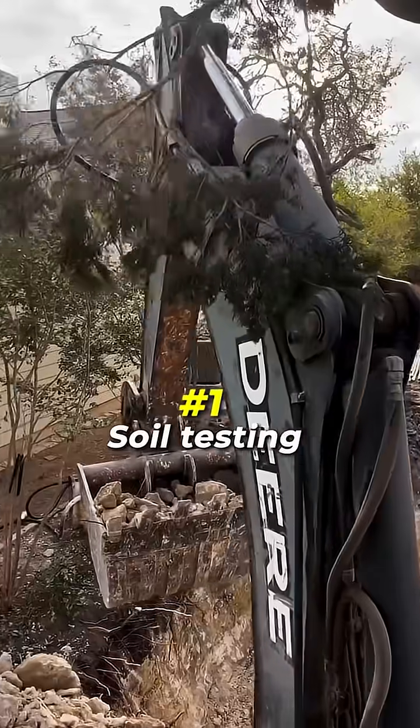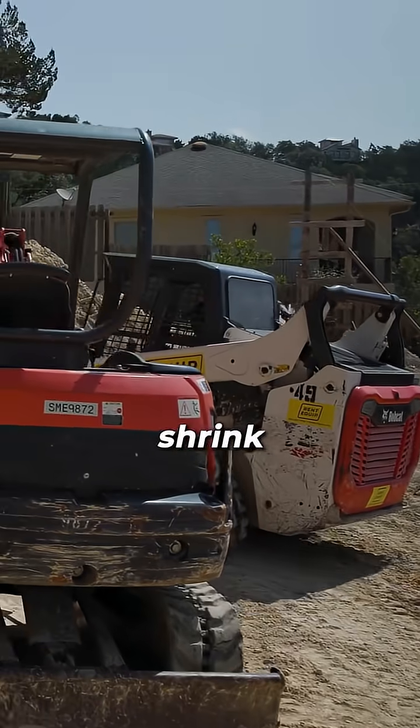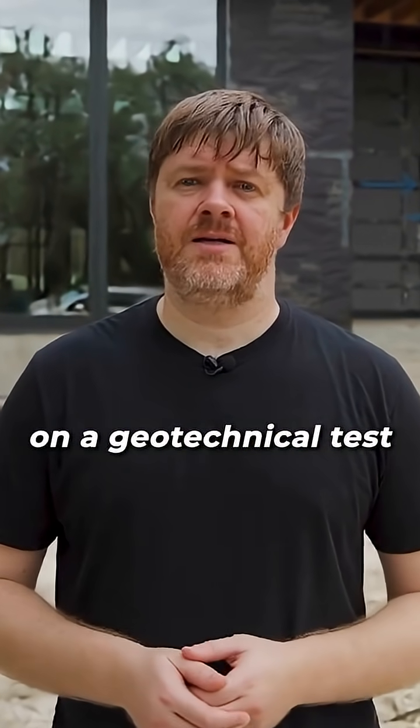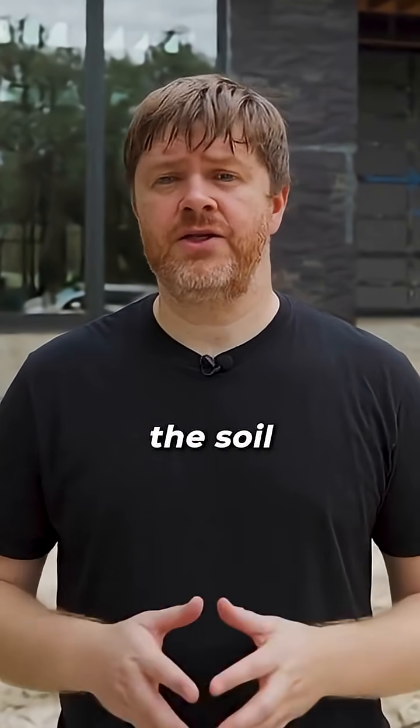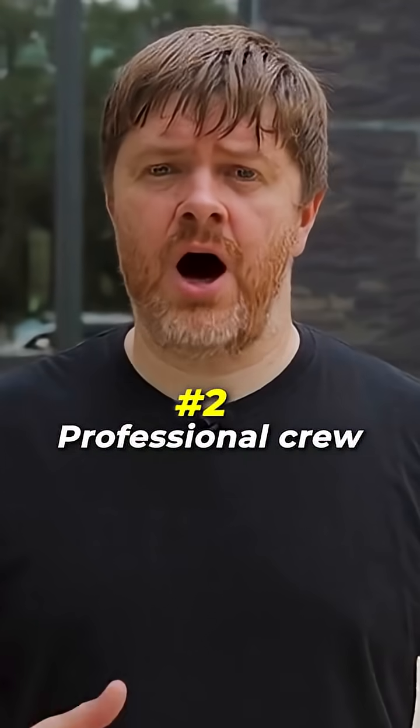First, I never skip soil testing. You can't tell what's under the surface just by looking. The wrong soil can expand, shrink, or wash out after heavy rain. Spending $300 to $500 on a geotechnical test tells me exactly how much weight the soil can handle and what type of foundation it needs.